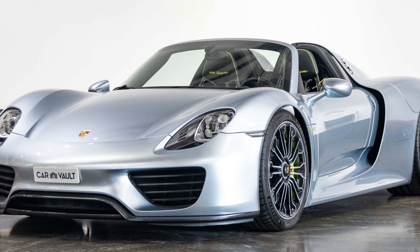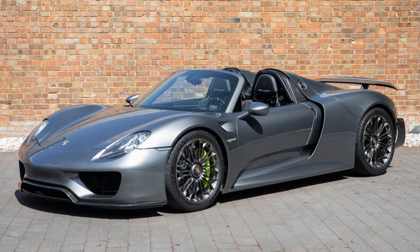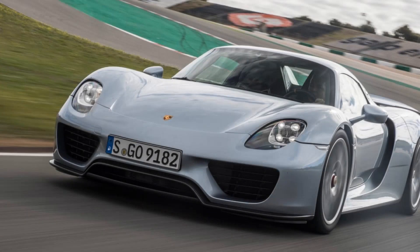In addition to its incredible performance capabilities, the Porsche 918 Spyder boasts top-of-the-line technology features that enhance driver experience and safety on the road. The vehicle comes equipped with advanced driver assistance systems such as adaptive cruise control, lane keep assist, and blind spot monitoring.